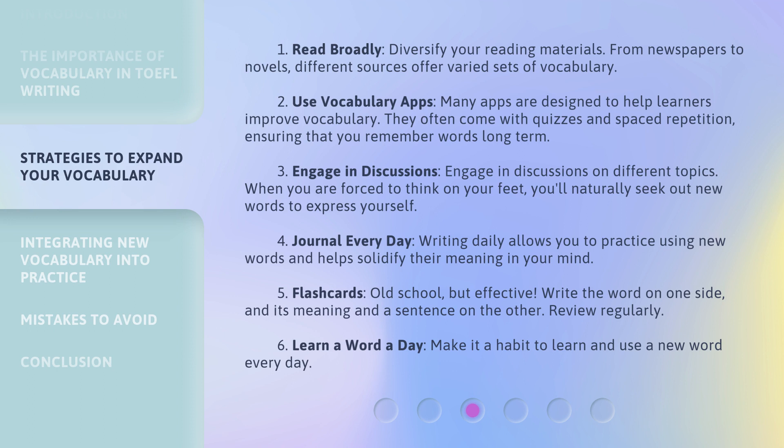Strategy five: flashcards — old school, but effective. Write the word on one side, and its meaning and a sentence on the other. Review regularly. Strategy six: learn a word a day. Make it a habit to learn and use a new word every day.